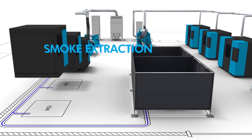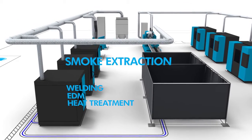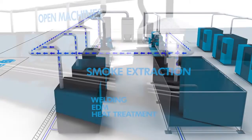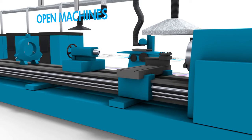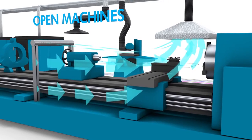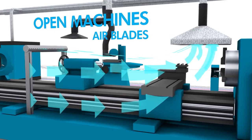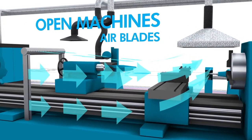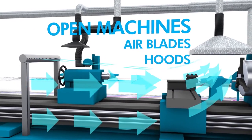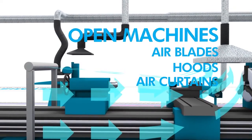Smoke and fume generated in welding, EDM and heat treatment operations can have a range of adverse health effects if inhaled. FilterMist has developed a range of techniques for handling the specific requirements of open machines and partially enclosed machines that are difficult to extract from. Options include airblades, which push the contaminated air towards the extraction point, specially designed hoods, which help to draw the air up into the system, and air curtains designed to contain the air within a specified area.